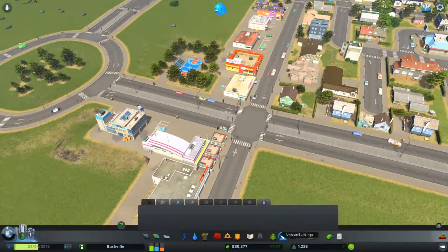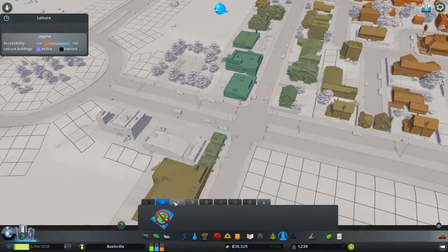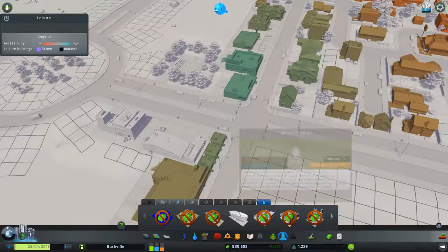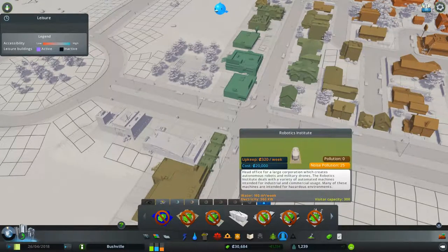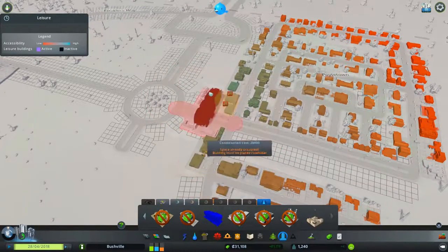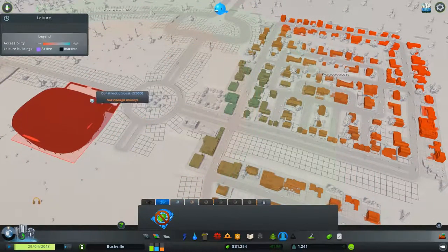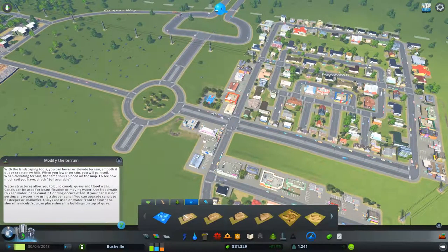Unique buildings — we actually do have some. We have a football stadium which is going to cost us 200,000. Is it a good thing to do? That's the question we've got to ask ourselves. There's also a Robotics Institute — head office for a large corporation which creates autonomous robots and military drones, dealing with automated machines for industry and commercial use, many intended for hazardous environments. There's a television studio as well. The football stadium is ginormous. We don't have anything that's going to help us there with everything right now.